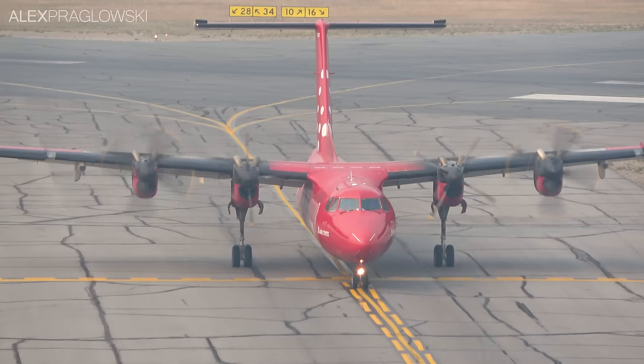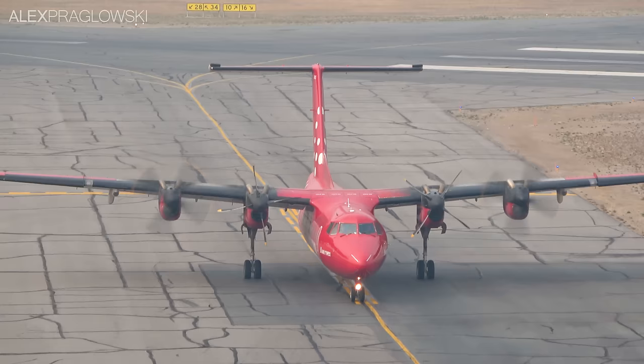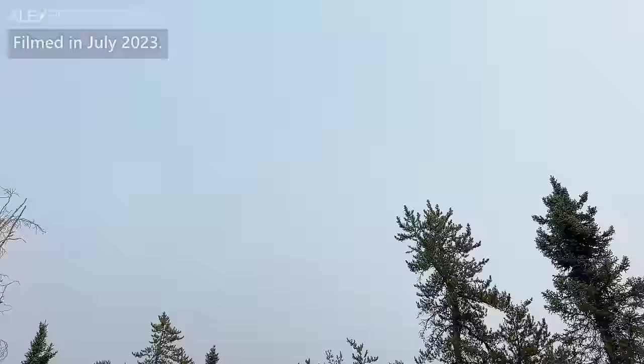These days, only a handful of Dash 7s are left flying, with two in Kenya, one with Transport Canada, one with the British Antarctic Survey, and a couple with the US Army. In Canada's Northwest Territories, however, in the city of Yellowknife, is the world's largest civilian Dash 7 operator, Air Tindi.